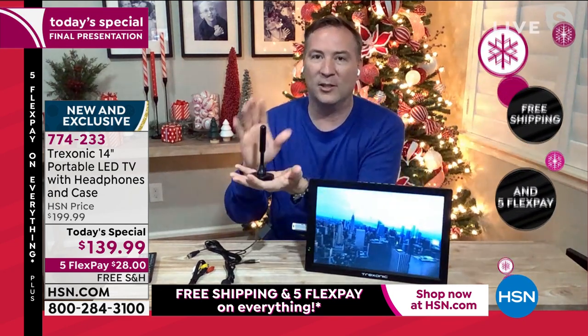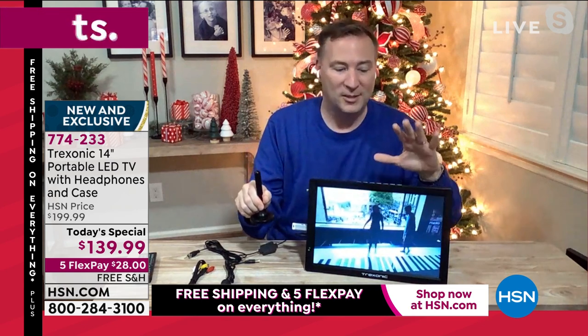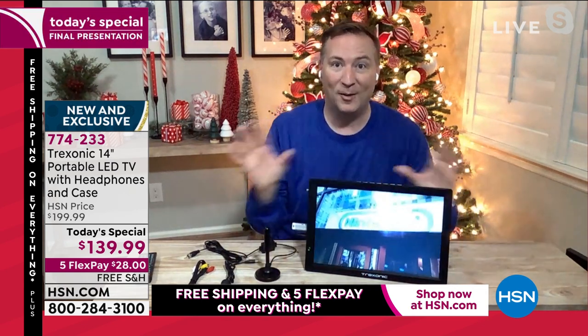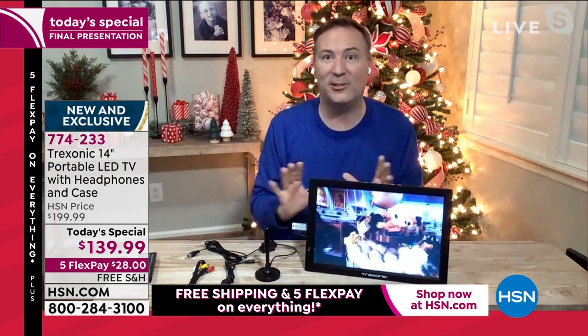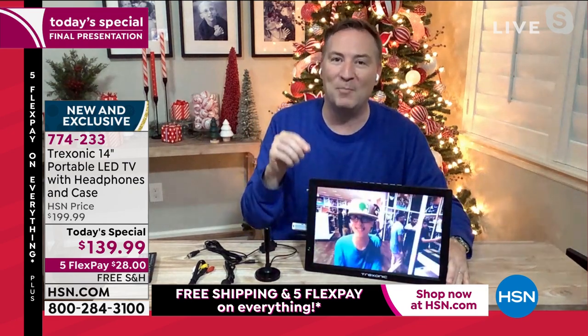When you're watching a signal over an antenna, this is uncompressed. When you get a signal through a cable box, they compress the signal so they can put 200 channels through that cable box. When you get it over the air, it is in its best form. So when you're now watching it on a high-definition screen — wait till you watch a movie, wait till you watch a TV show. Judge Judy is going to look so good because it's that better signal, that better screen.